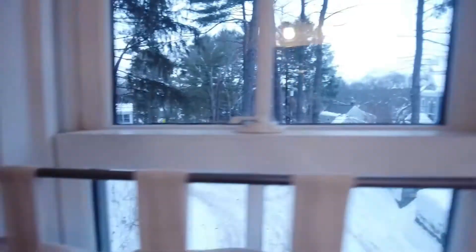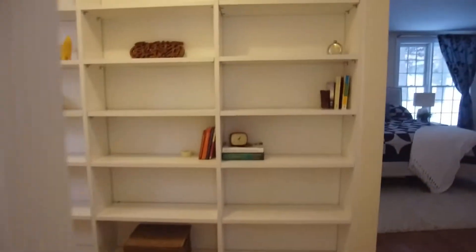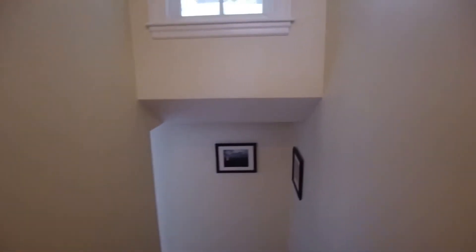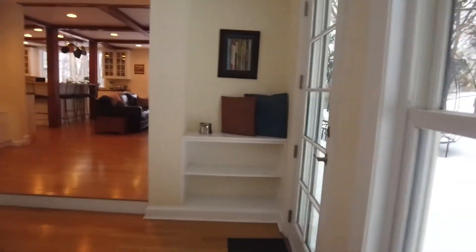And look at the views if you wanted a view while in the bathroom — these are really, really nicely done. Now I'm going to go and show you the other wing of the home, and I'm going to open up kitchen cabinets and show you more about the kitchen, as I promised.